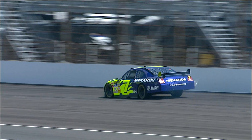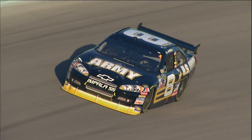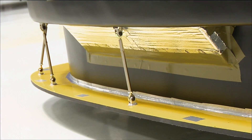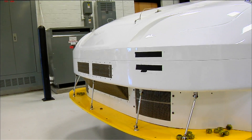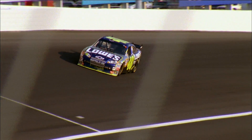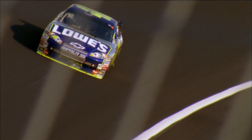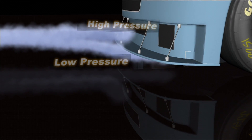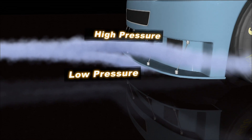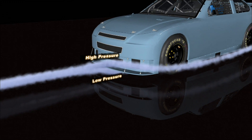Downforce is generated anywhere there's a surface for air molecules to push against. The whole body of the car creates downforce, but most comes from the splitter in front and the wing in the back. The splitter generates downforce basically with a pressure difference. It's essentially a horizontal shelf that allows high pressure to push down on the front of the car. At the same time, air rushing under the car creates a low pressure under the splitter. A splitter literally splits the airflow — the air molecules that hit the top slow down and create a high pressure region above, while air going under moves faster and creates a lower pressure region. The net result is downforce.